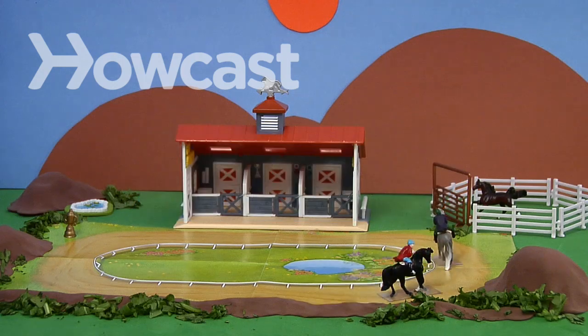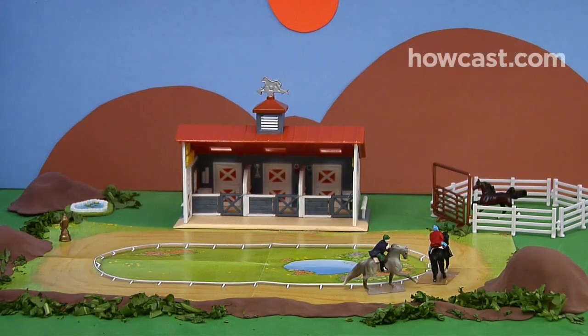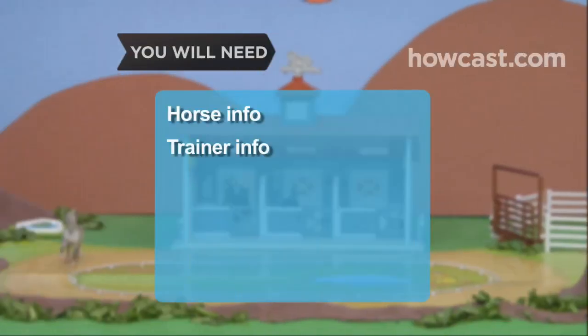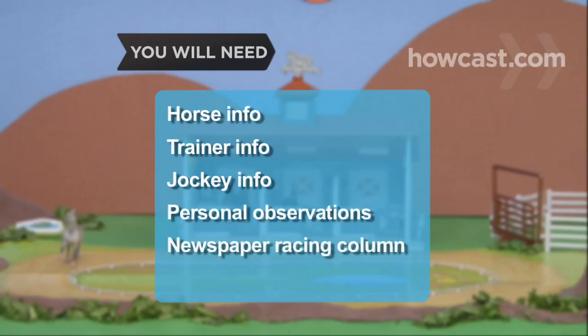How to Pick a Horse at the Racetrack. Sure, you could just go with your gut, but if you want better odds, make your decision based on these factors. You will need: information about the horse, information about his trainer, information about his jockey, your own observations, a newspaper with a racing column, and cheat sheets.